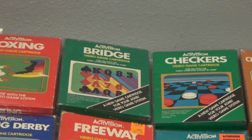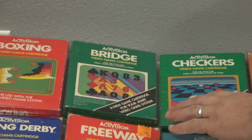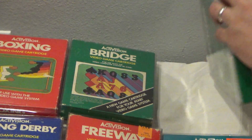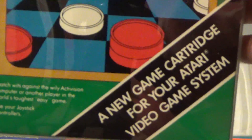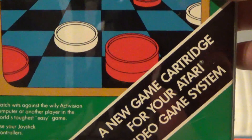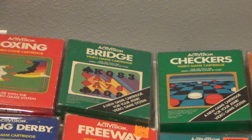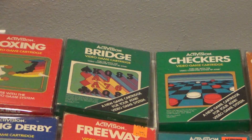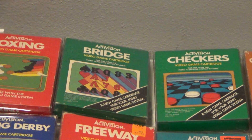You'll notice Bridge and Checkers have this black stripe on the boxes. These are part of the original Activision releases in 1980 and 1981. I got this information from Atari Mania, and he lists 10 games that had this black stripe. The full game list is Boxing, Bridge, Checkers, Dragster, Fishing Derby, Freeway, Kaboom, Laser Blast, Skiing, and Tennis.